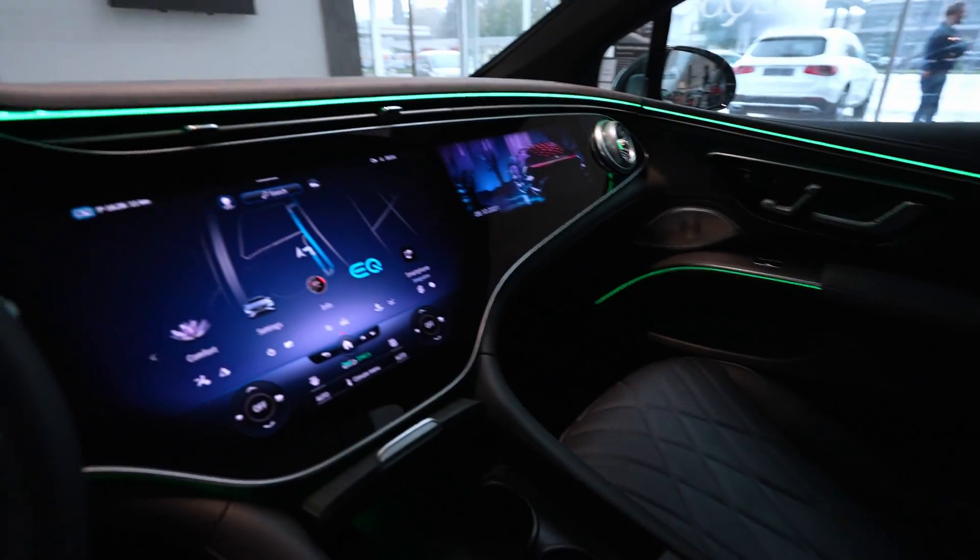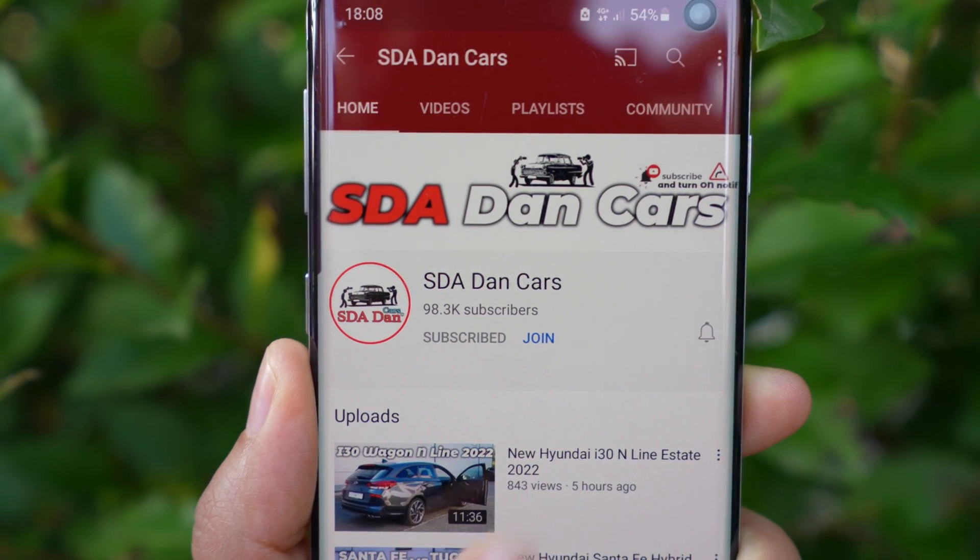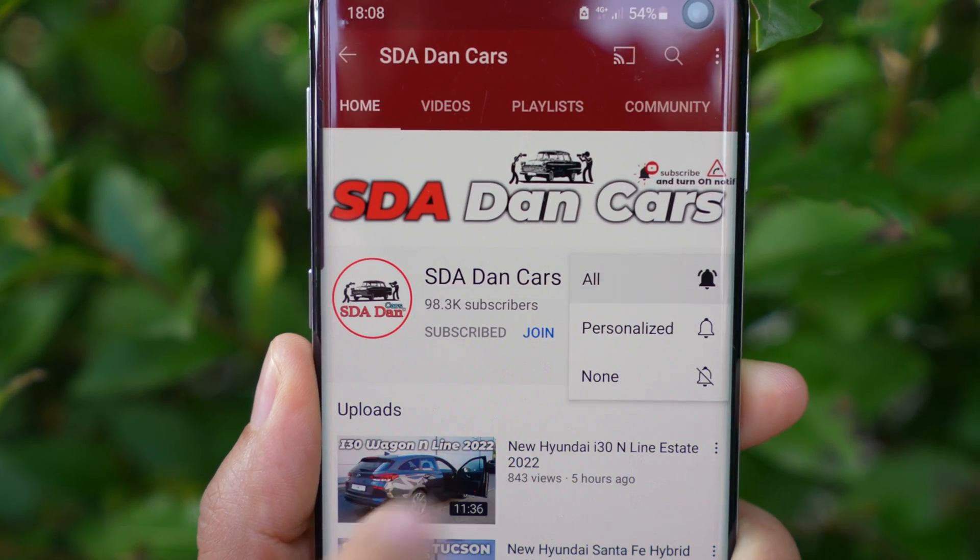I will have in the next days on my channel also the full review and test drive, so if you want to see that click the subscribe button. In this video today we will talk about the incredible Hyperscreen from Mercedes — three big huge screens right here, also a head-up display.